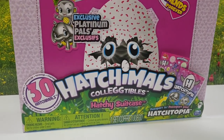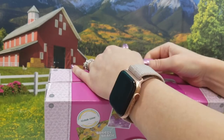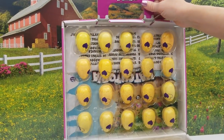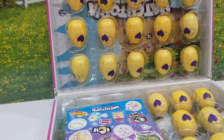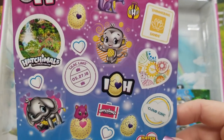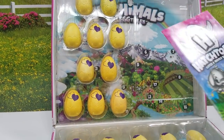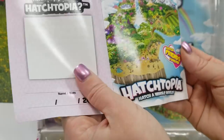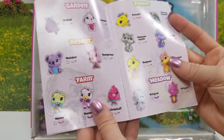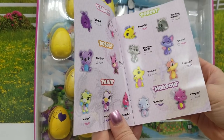We're going to go ahead and just open on up. Oh cool, this is neat. Lots of Hatchimals in here. So we have our stickers — so cute. And we have our passport. Let's see what we got in here. Travel Hatchtopia. So this is our checklist.